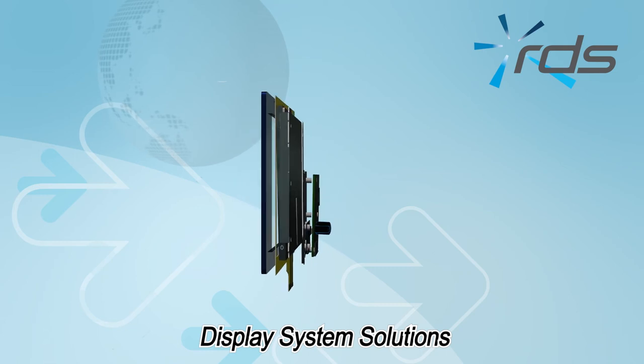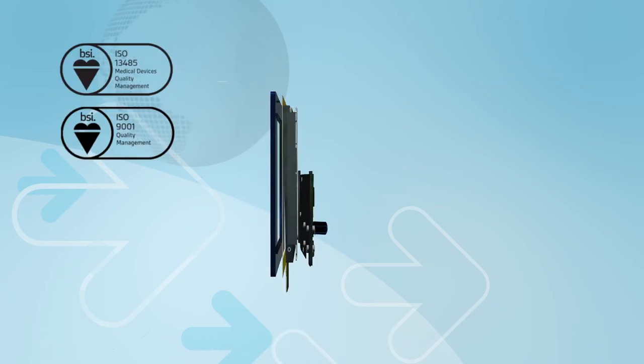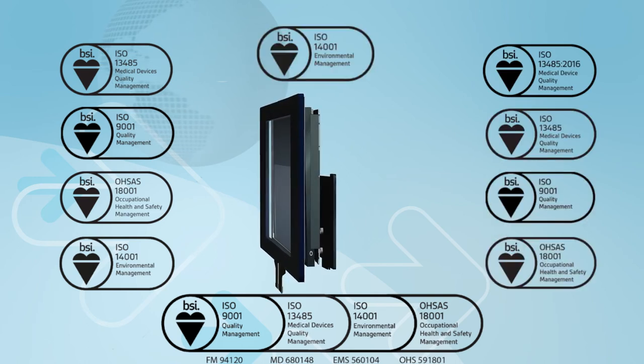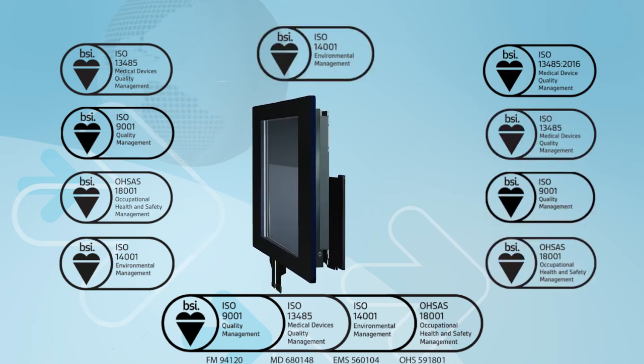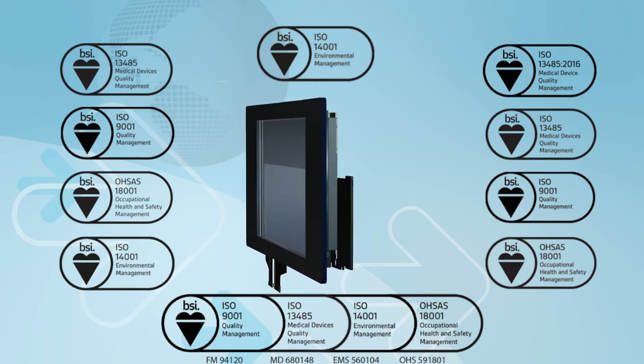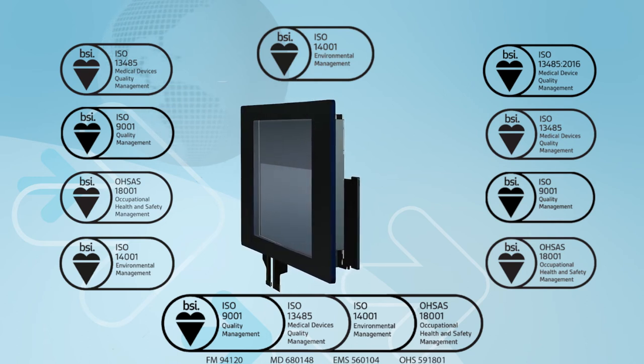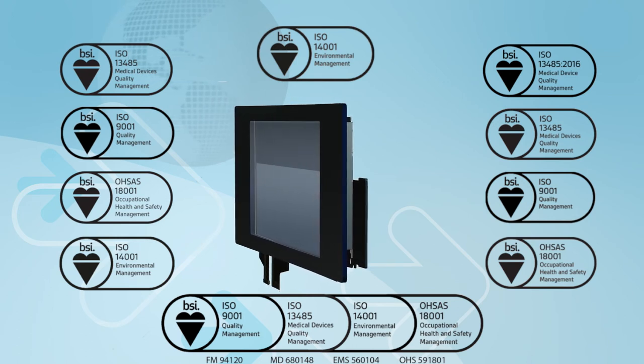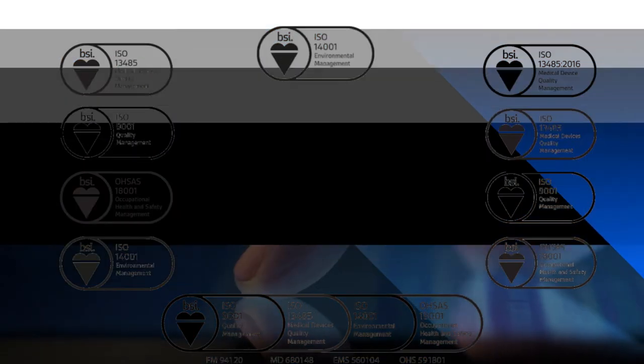Finally, the system is assembled together in our purpose-built manufacturing facility where our commitment to quality and reliability is underlined by our ISO 9001, 14001, 45001 and ISO 13485 medical assembly approvals.